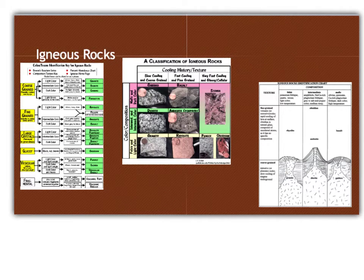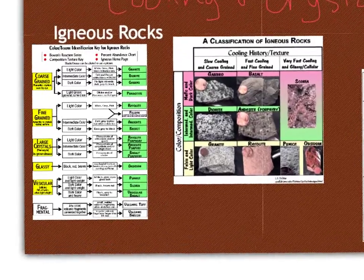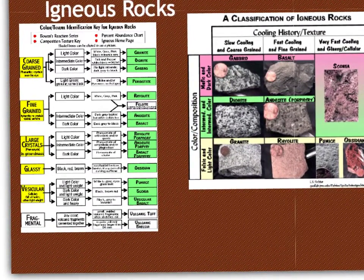The first type of rock we're going to talk about are igneous rocks. They form from the cooling and crystallizing of magma or lava. Based on their cooling rate, if they cooled slowly they will be considered coarse-grained and have large crystals, or if they cooled quickly they will be considered fine-grained and have either small or no crystals present.